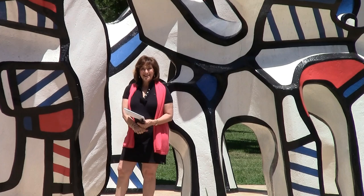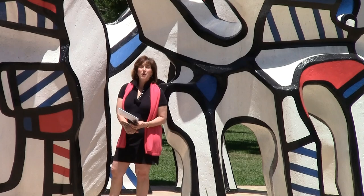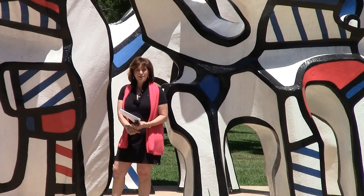Hi everybody, this is Wendy Adler with Articulating Art Talks. I'm starting a new series of videos today called Art Bites — art in small doses — and I'm going to focus on the public art that's in and around Houston.